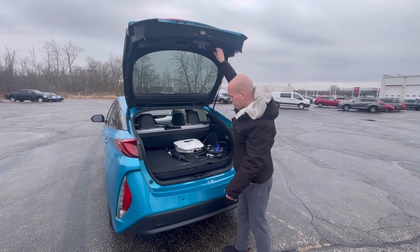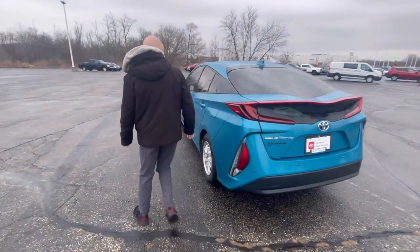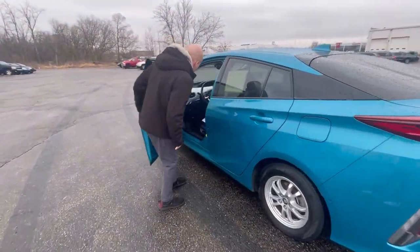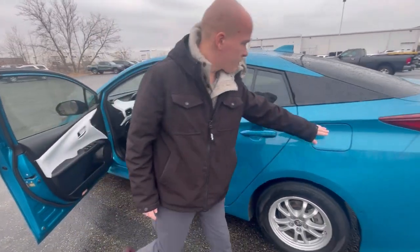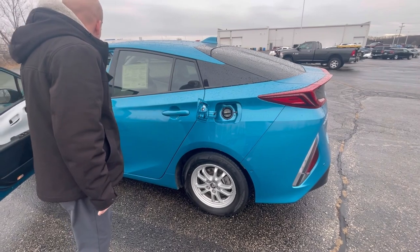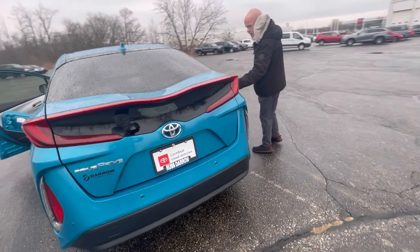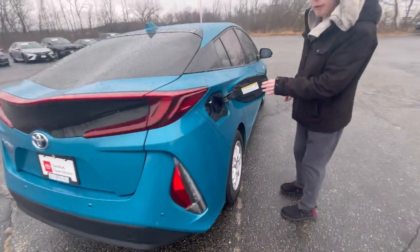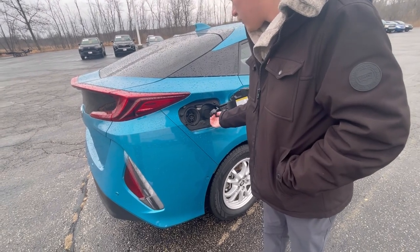Plenty of trunk space, just like you'd expect with all the Priuses. There's nothing new there. But what is going to be different is you've got a standard fuel door here — sorry, I forgot this one doesn't have a latch — and then you have your charging plug right here.